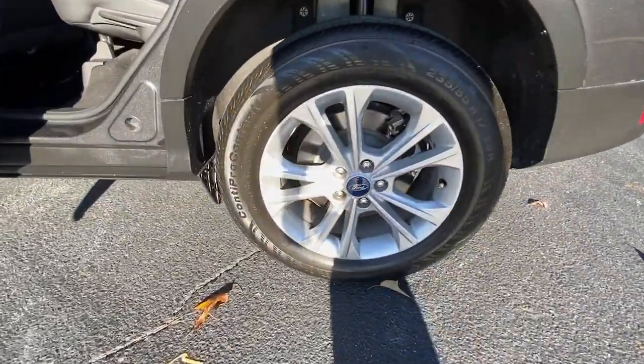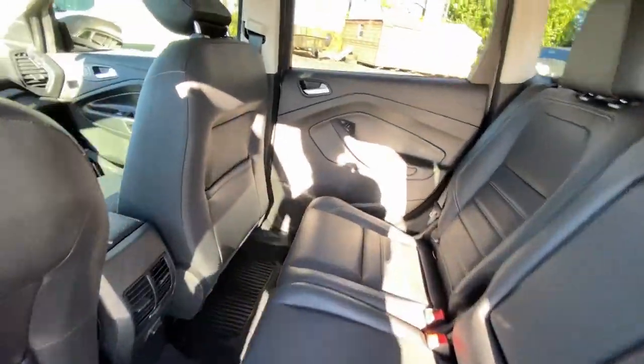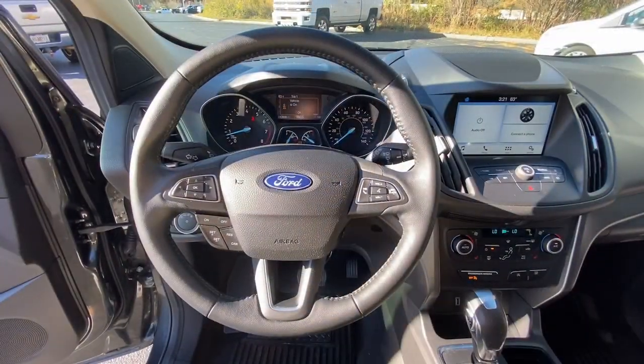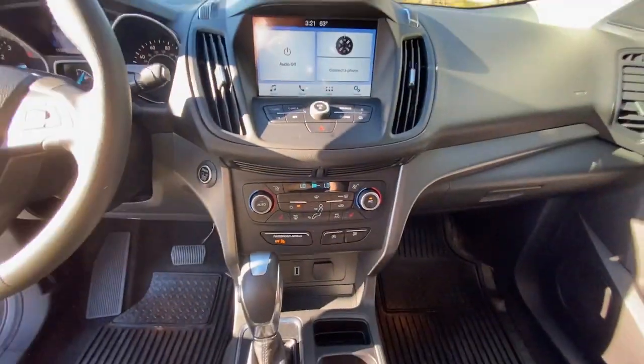The following are some of this vehicle's highlighted options: keyless entry, backup camera, remote engine start, heated mirrors, fog lamps, power lift gate, keyless start, satellite radio, aluminum wheels, and steering wheel audio controls.